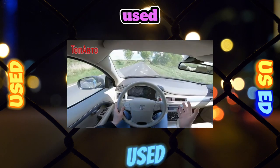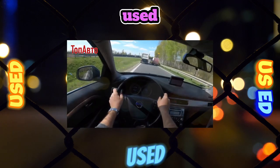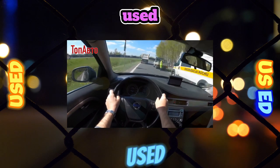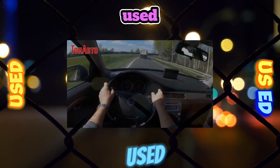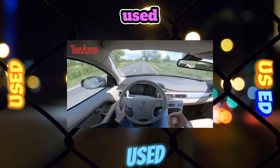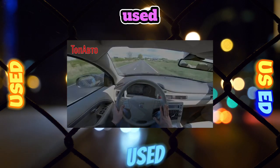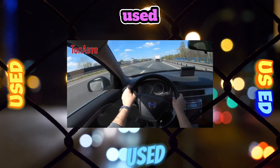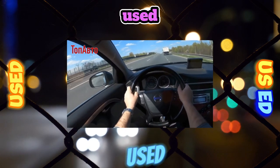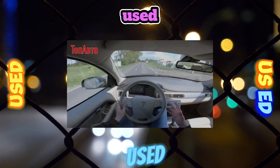If, with a run of 100,000 kilometers or more, you feel jolts and jerks when shifting, get ready for big expenses, since the only way to treat a failing gearbox may be a complete replacement. Therefore, remember that at least once every 60,000 kilometers it is vital to replace the transmission oil — only with original Volvo transmission oil — and regularly clean the automatic transmission radiator from dirt.